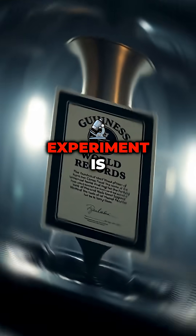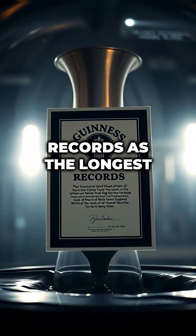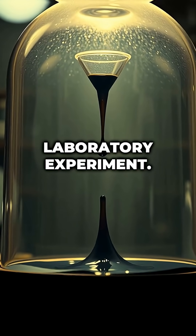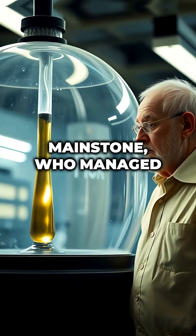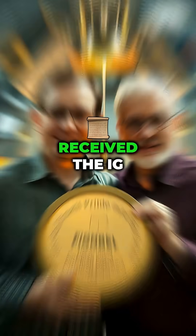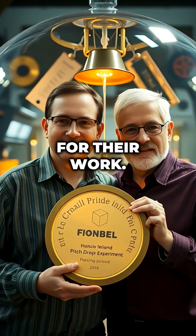The Pitch Drop Experiment is recognized by the Guinness World Records as the longest continuously-running laboratory experiment. In 2005, Thomas Parnell and John Mainstone, who managed the experiment at the time, received the IG Nobel Prize in Physics for their work.